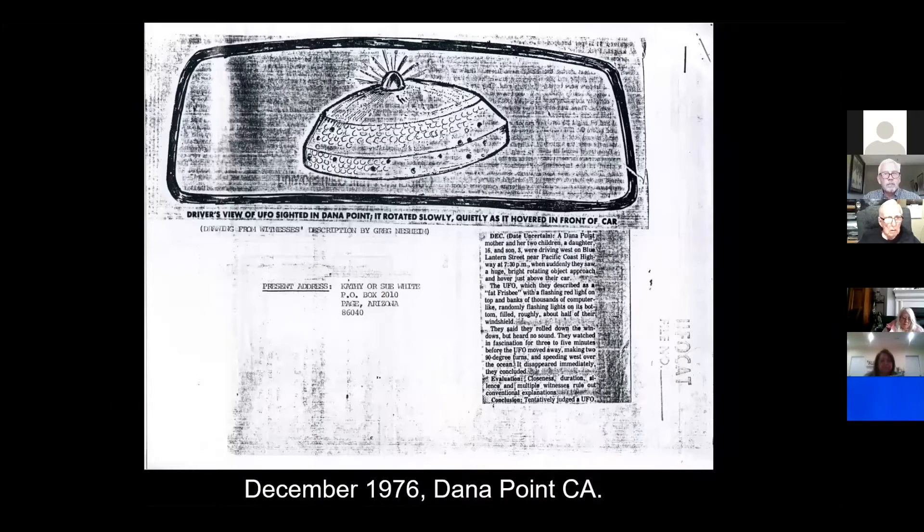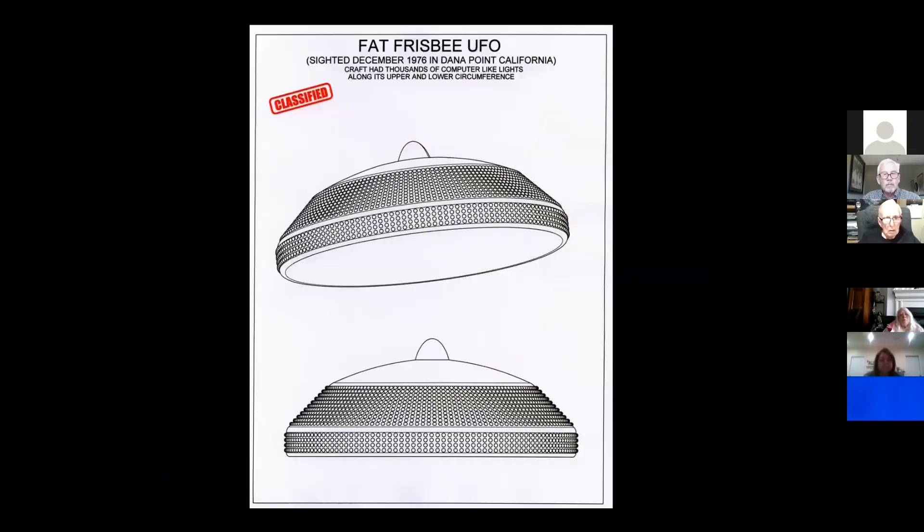Here's the actual report on this, and you can see this thing right in the windshield. They were startled to see it, and they were interviewed. Here's my AutoCAD drawing of what it actually looked like. Literally hundreds, maybe even thousands of these computer microprocessing lights were actually seen.